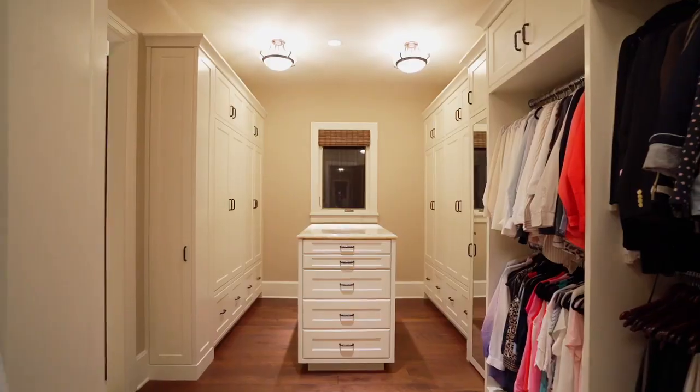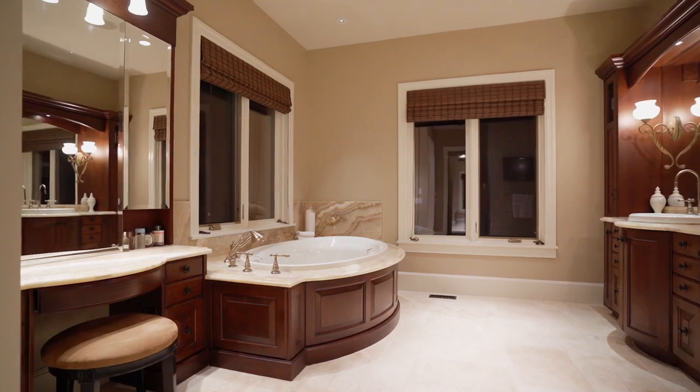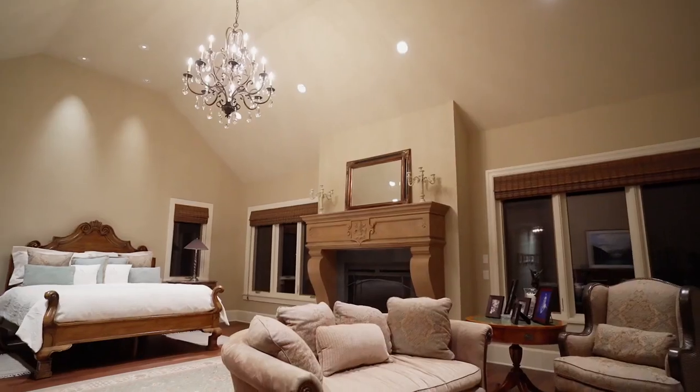How is this for your primary wing? His and hers closets, you also have his and her washrooms, both with two different unique designs. And this all leads to your primary rest area with its own private balcony overlooking your amazing yard.